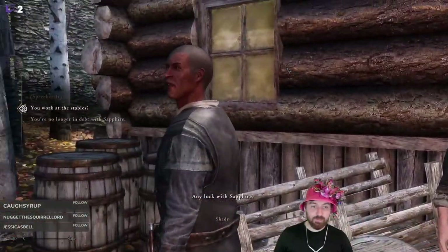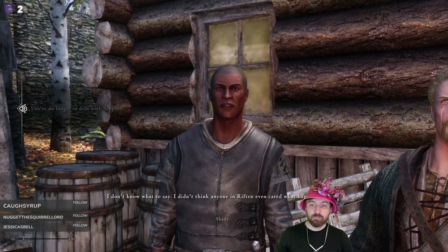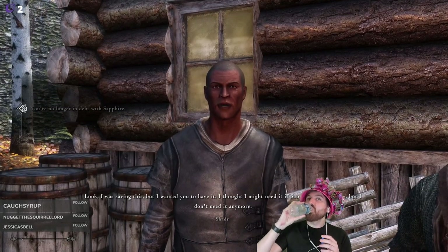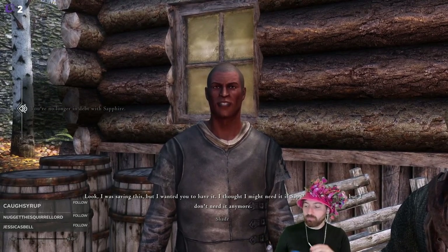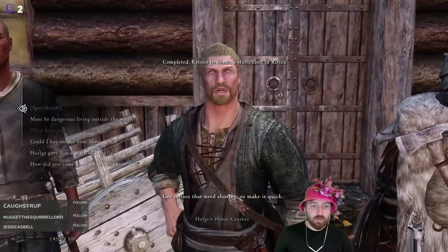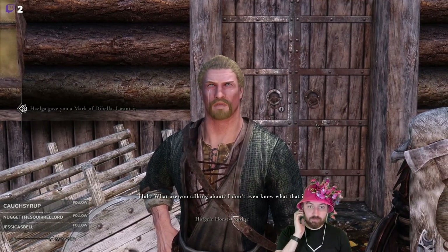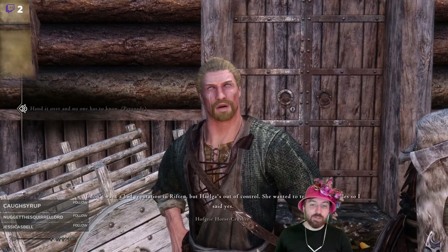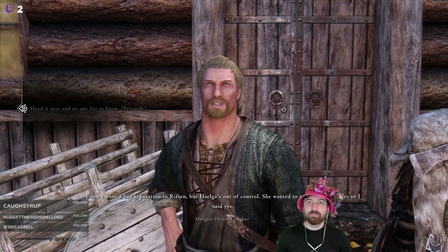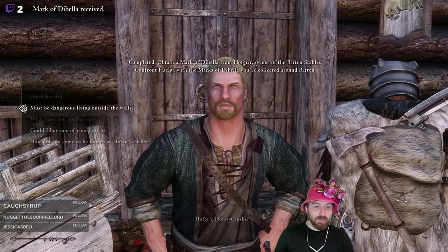Let's start with this guy. 'You're no longer in debt — you actually talked her into it? I didn't think anyone in Riften even cared what happened to me. I was saving this but I wanted you to have it — I thought I might need it if Sapphire came for me, but I don't need it anymore.' Then we found Hofgriir at the stables. 'Give me that Mark of Dibella.' 'I don't even know what that is.' He gave it up — Helga wanted to try it in the stables. 'If you want the mark that badly, go ahead and take it.'